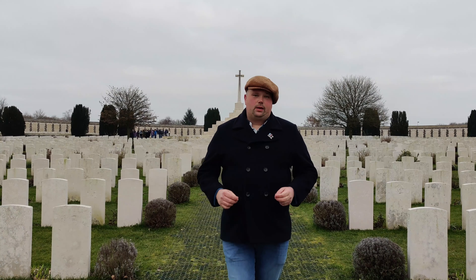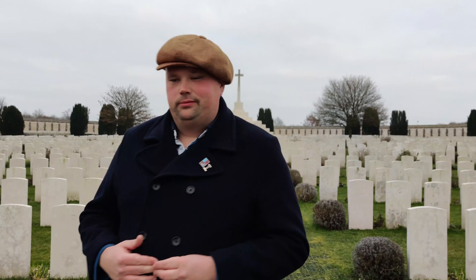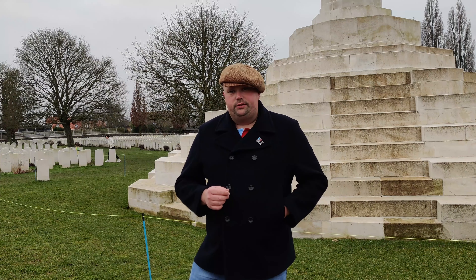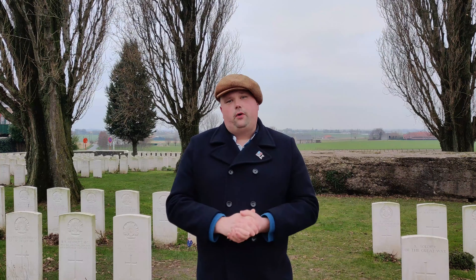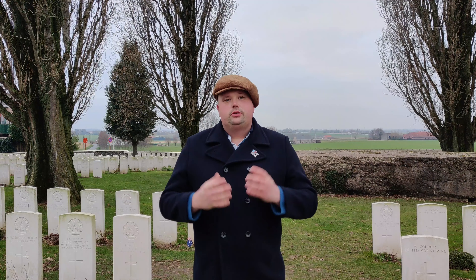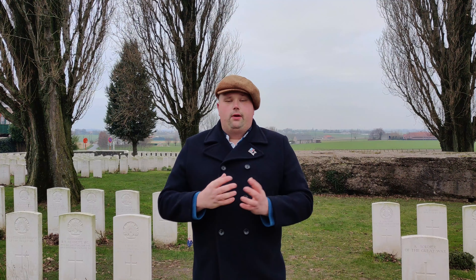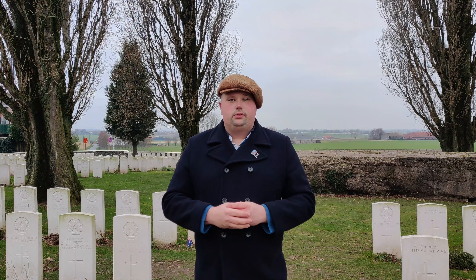I am at Tyne Cot Cemetery, the largest Commonwealth War Grave cemetery in Europe, created as a concentration cemetery. The cemetery started life as a field dressing station, located behind me where the Cross of Sacrifice now stands. Men died near the field dressing station and a small battlefield cemetery was created beside it. When the war was finally over, the big clean-up operation began so landowners and farmers could reclaim their land. Part of this job involved going around all scattered cemeteries and singular burials to re-exhume and move them back to this location, as well as trying to find soldiers lost in the Flanders mud.